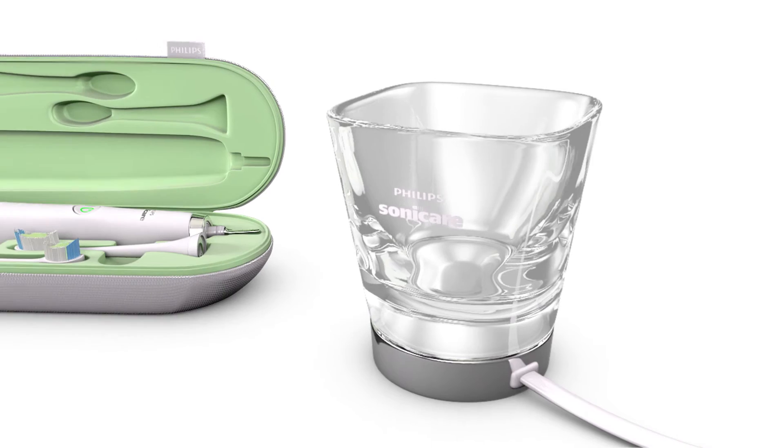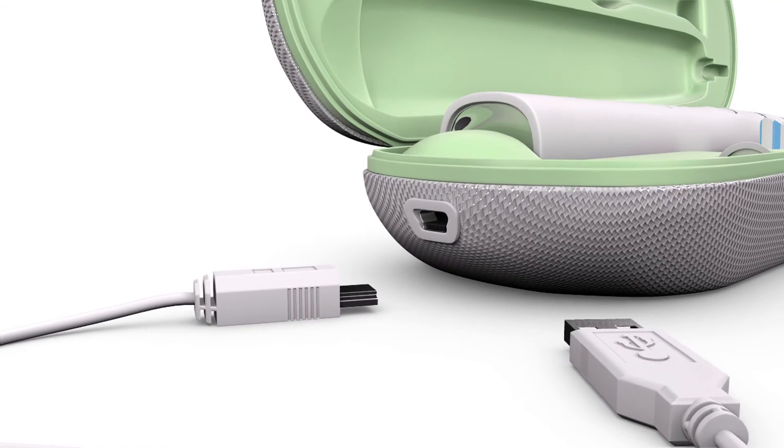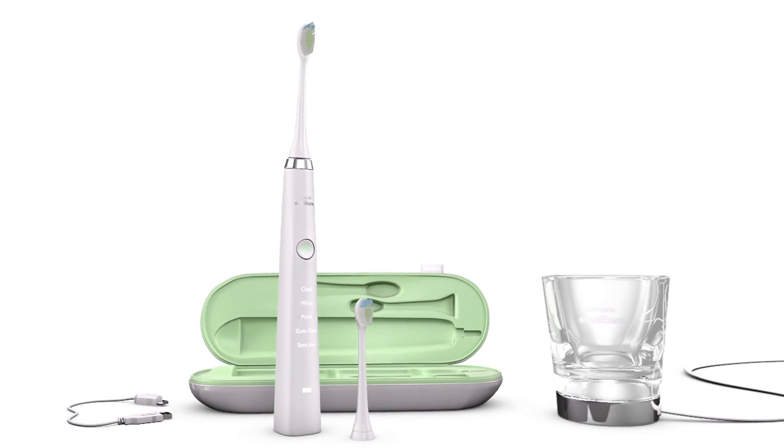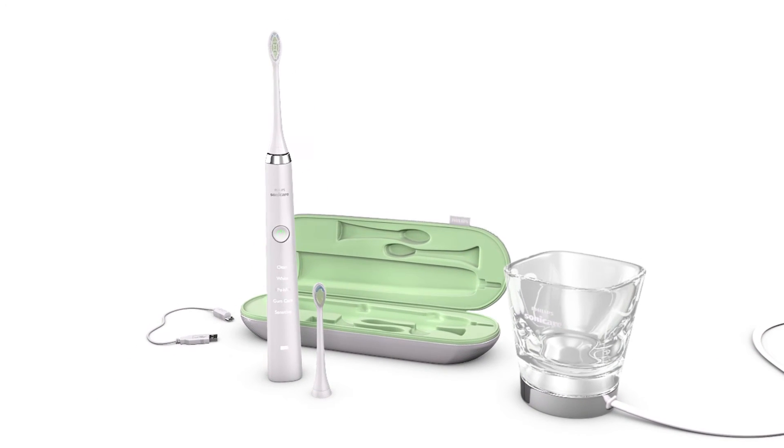The Diamond Clean is conveniently portable. The charging travel case connects to a laptop via USB or can be charged by an outlet. The rechargeable battery lasts up to three weeks.